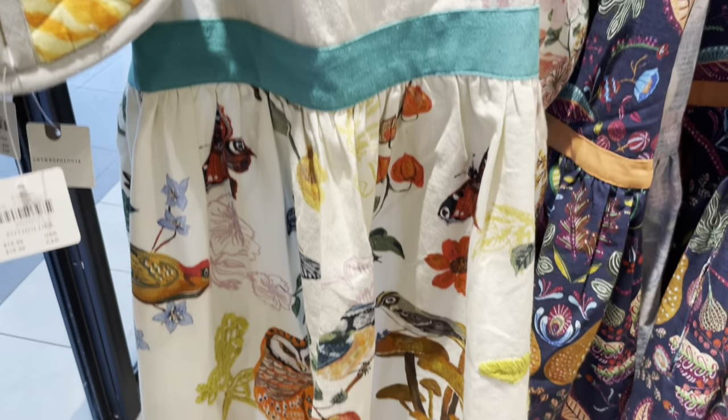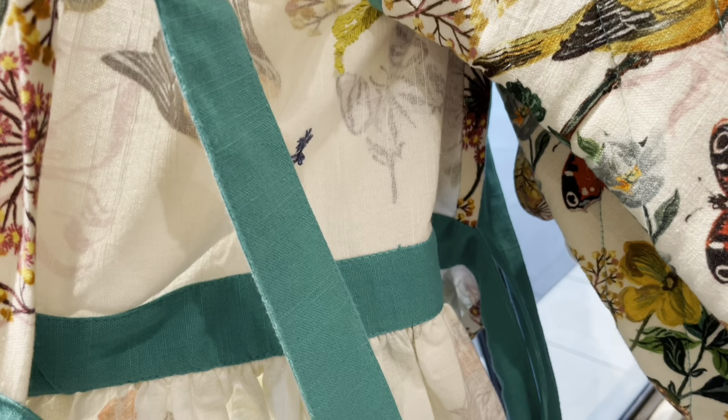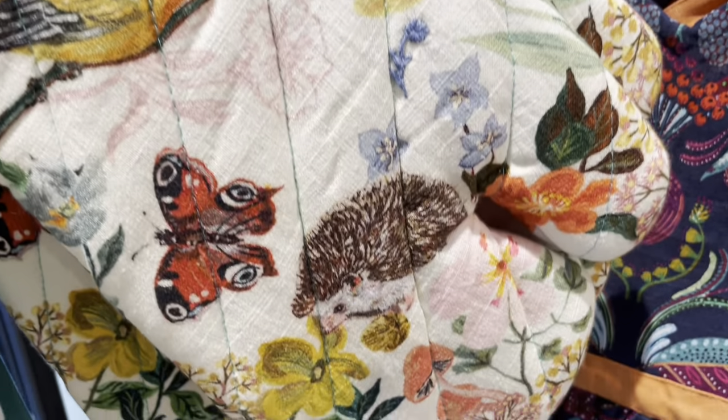This is the apron in the collection — it has embroidered leaves. This is what it looks like on the back. And here's the matching oven mitt; it's a pretty good size as well.